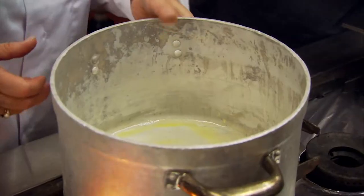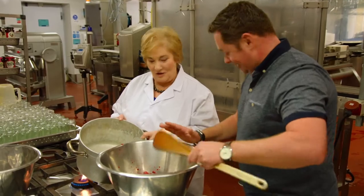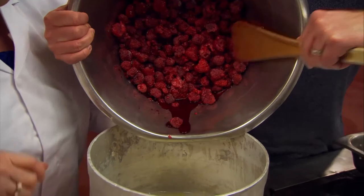So now you're going to help me put in the raspies. So these are the raspies. So you just chuck them all in? Yeah, chuck them all in. So lovely raspies.